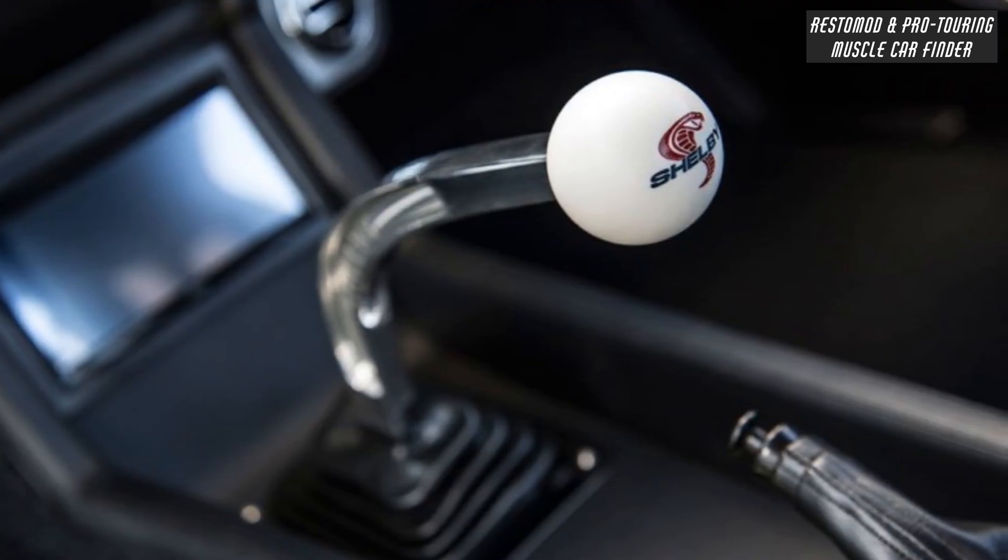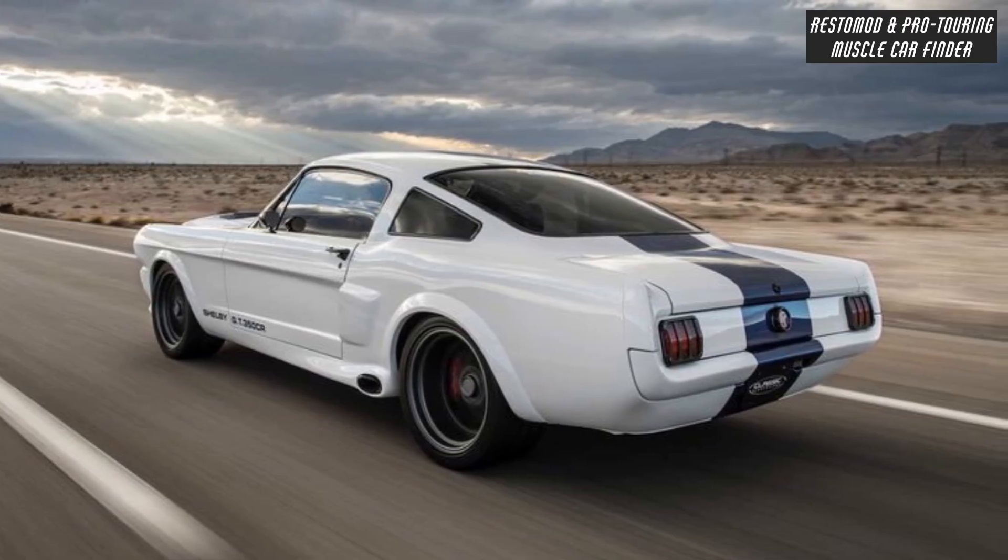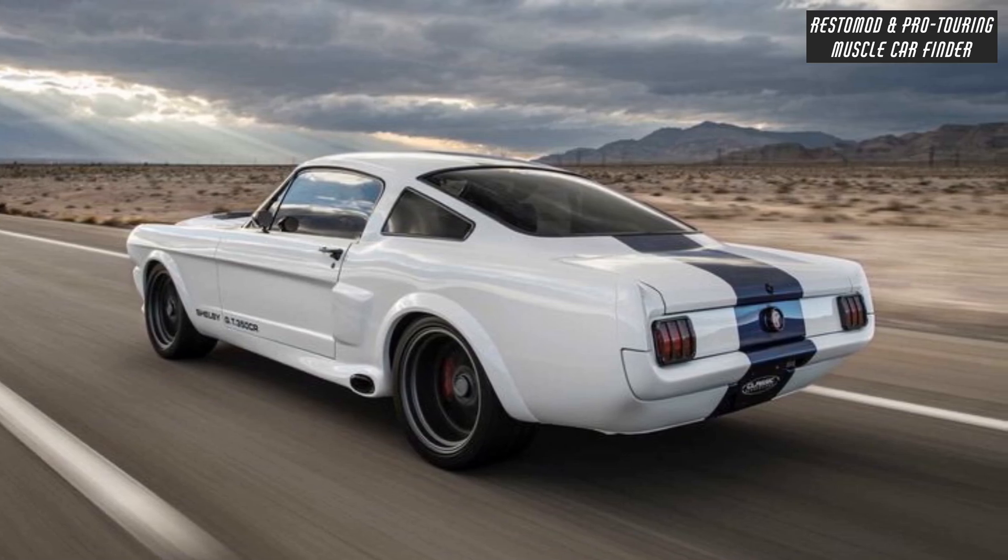Tremec TKO Manual Transmission producing 770 horsepower. 9-inch Fab 9 rear with 3.70 gear ratio, Posi-Traction installed, and Shelby Sequential Tail Lights.